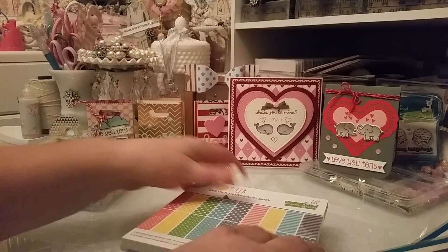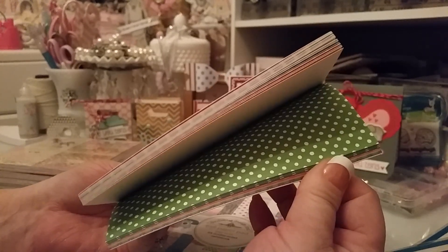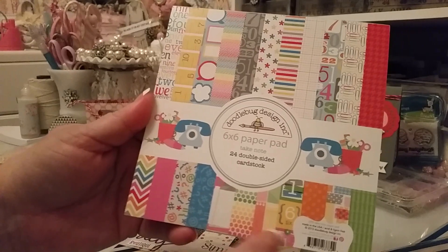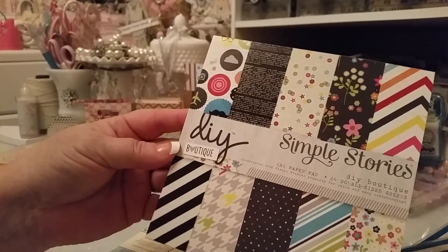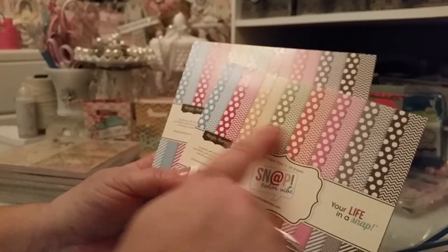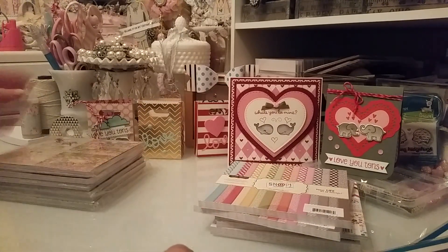For paper, I got the Let's Polka Lawn Fawn paper — it looked really fun and fits the whole line's vibe with the stamps. I also got Doodlebug Design Take Note, which has fun patterns and bright colors. Then I got Simple Stories DIY Boutique — I like this one because it looks like sequins and little stars. I got two packs of the polka dot one because I love the big and small dots, chevrons, and all the colors.